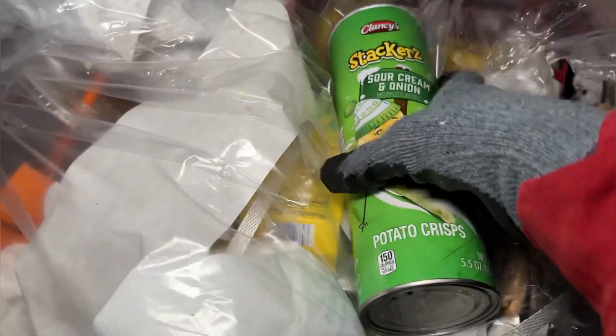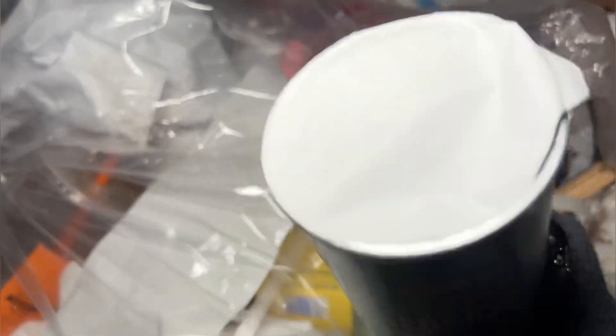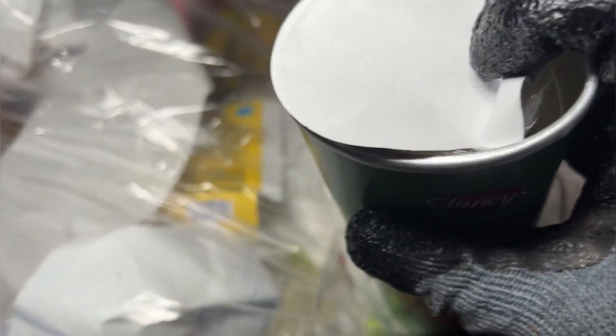But anyway, look at this — sour cream and onion stackers. Plant seeds. Oh no, it's open! My day is ruined. What's this? What in the world? How's that in here?